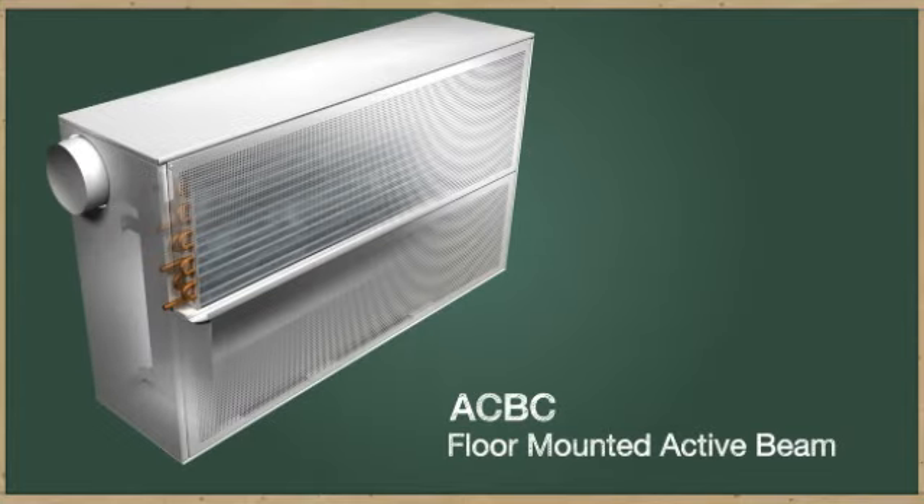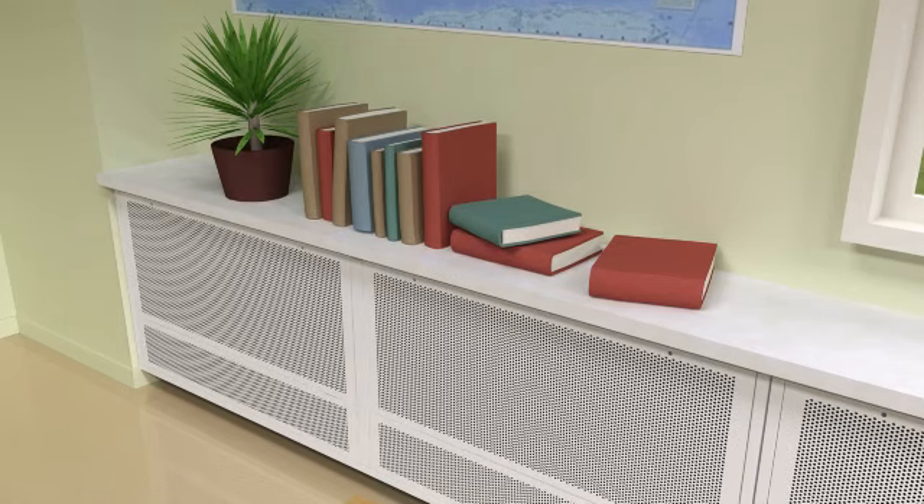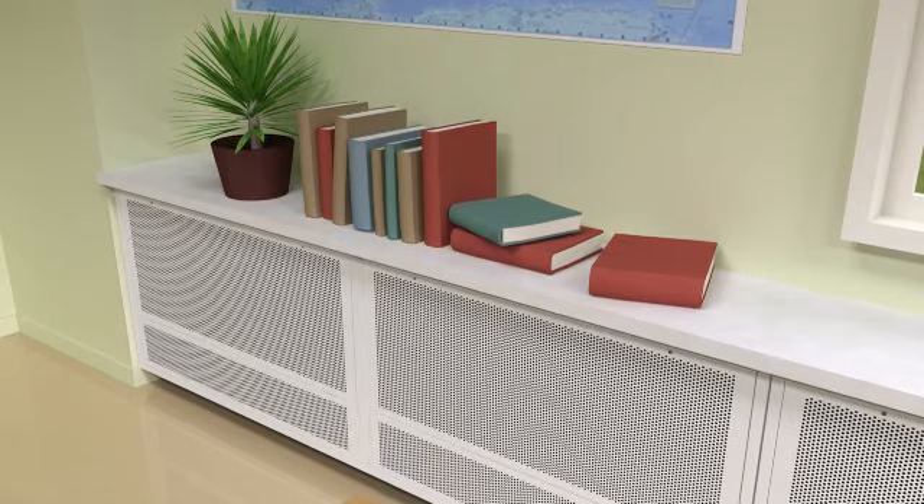An exciting new option for designers is the floor mounted active beam. This device offers the benefits of both displacement and beam systems.